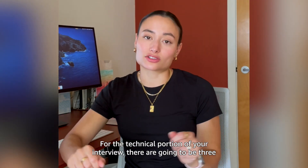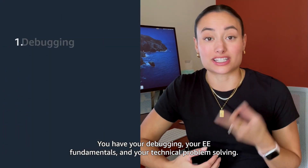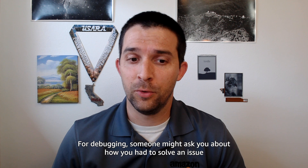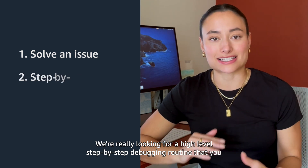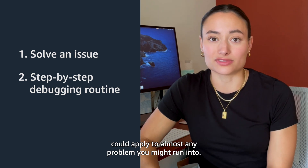For the technical portion of your interview, there are going to be three main areas of focus: debugging, electrical fundamentals, and technical problem solving. For debugging, someone might ask you about how you had to solve an issue on a project you were working on. We're really looking for a high-level, step-by-step debugging routine that you could apply to almost any problem you might run into.